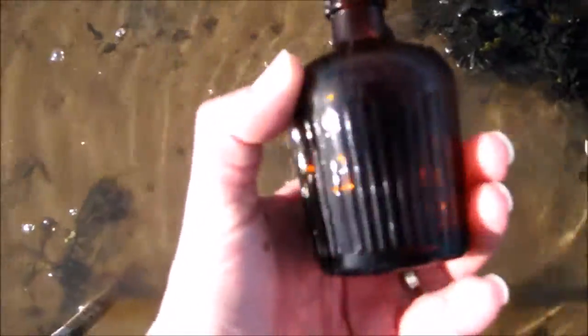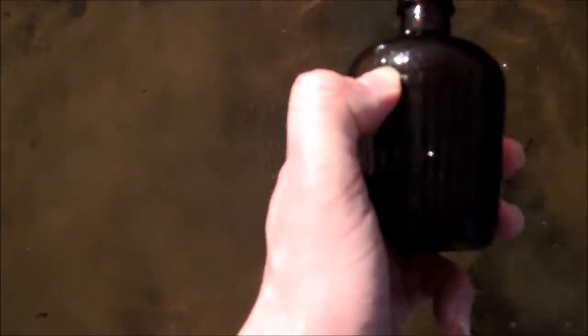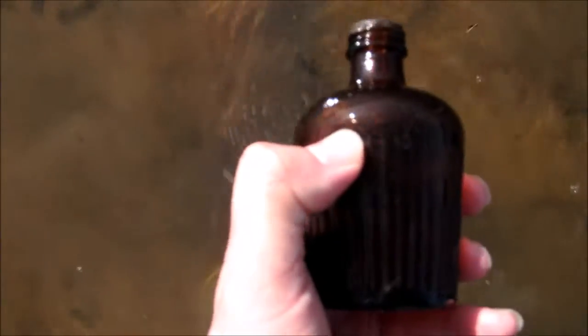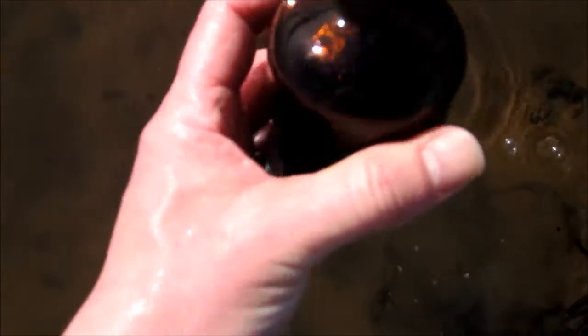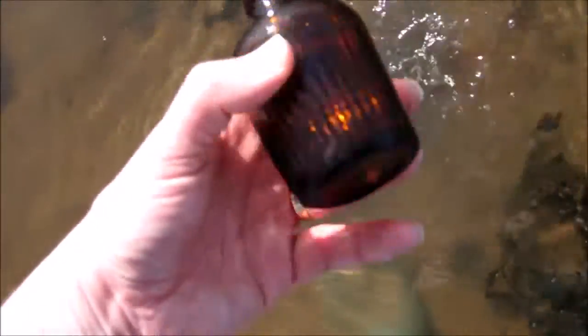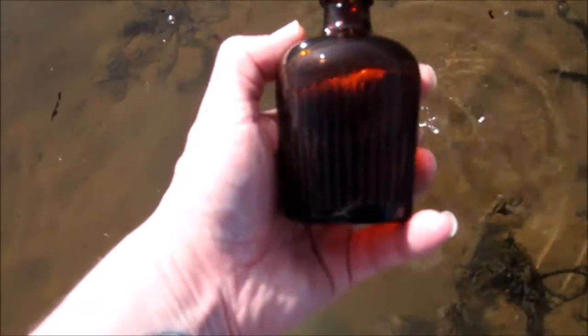Oh, it's a poison as well. Nearly swore there, excuse me. It actually says just along the top there: 'not to be taken.' I don't know if you guys can see that. Oh man, that's awesome. Screwed up but it's poison. Oh man. Well, that is awesome. Excellent first find.